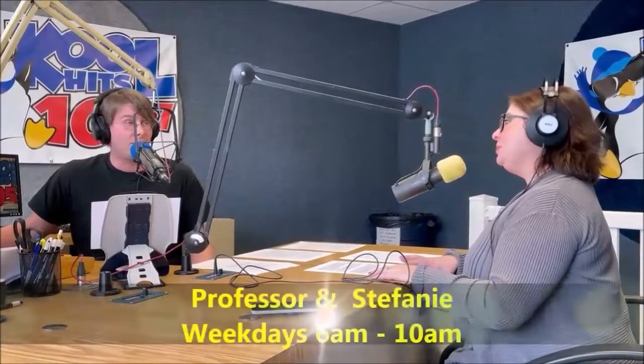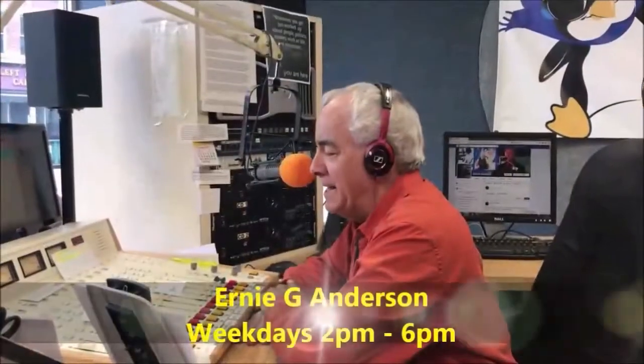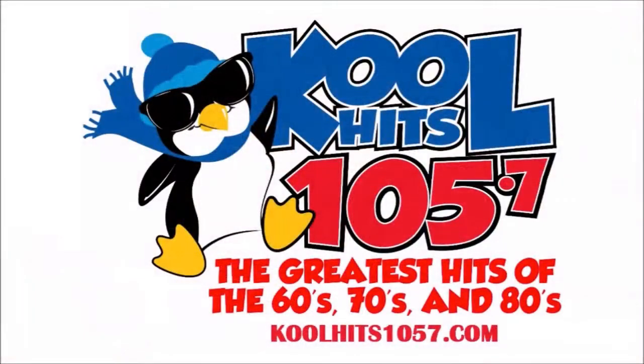The Professor and Stephanie, weekday mornings from 6 to 10. M.J. McKay, middays 10 to 2. Ernie G. Anderson, weekday afternoons from 2 to 6. Jim Forrest, evenings from 6 to 9. Dwayne Elliott, weeknights 9 to midnight. The greatest songs of all time play here on Cool Hits 105.7.